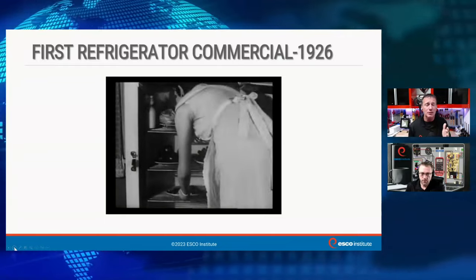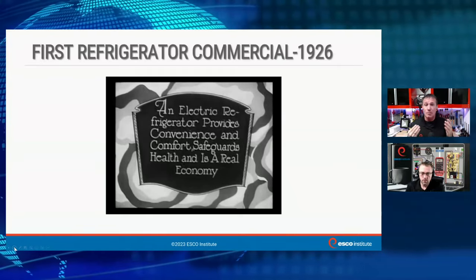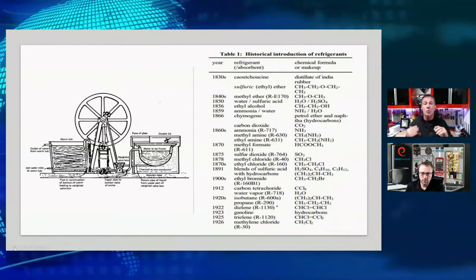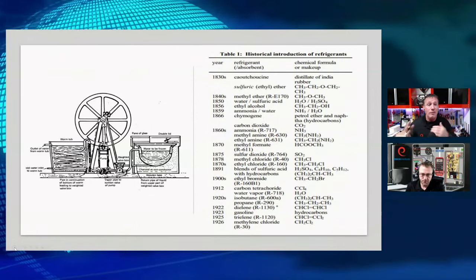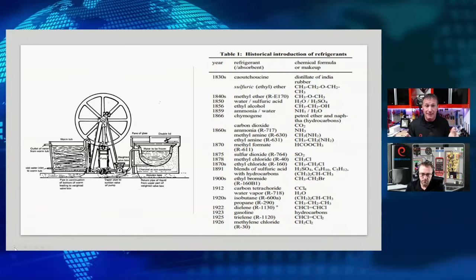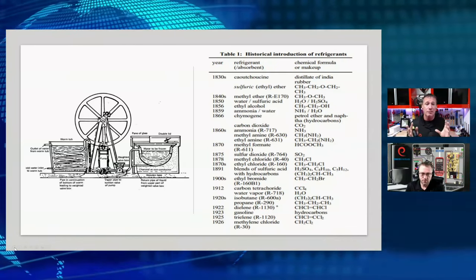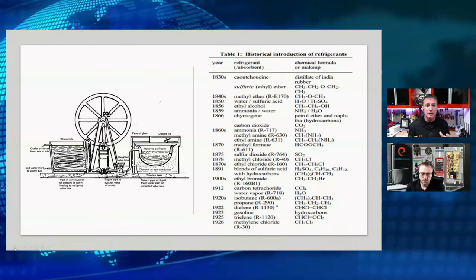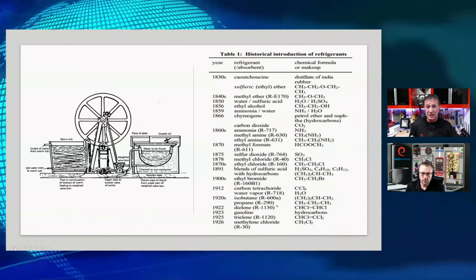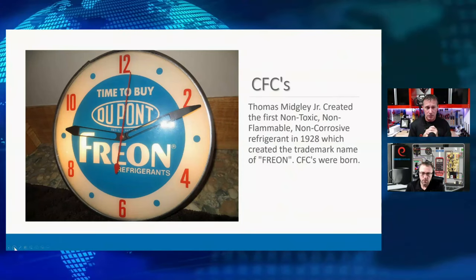We were starting to move refrigerants into the homes, which was a new thing — up until that point it was mainly commercial and industrial applications, a lot of that just for ice manufacturing. We had a wide variety of refrigerants all the way from the 1830s up until the 1920s — things even like gasoline, isobutane, propane, and water — all sorts of chemicals used as refrigerants. They all had some type of consequence: high pressure, high flammability, high toxicity.